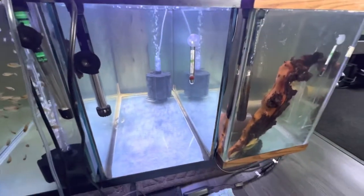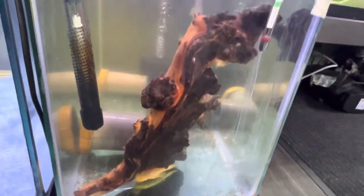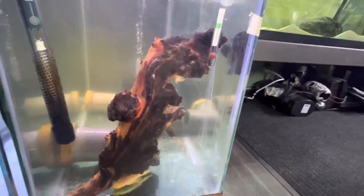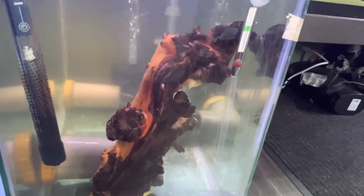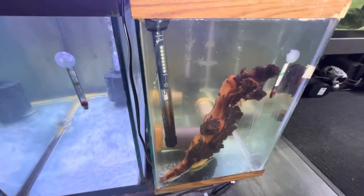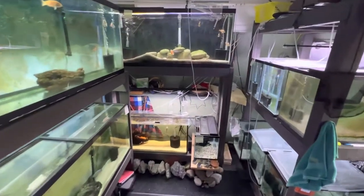Right in here I have my albino bristlenose breeding group — I moved them to their own tank and I'm trying to see if I can get some breeding activity. It's a little cloudy in there because they like to stir everything up. I got two males and I think four or five females. Hard to see just because this piece of wood's out front, but you can see a few on there. Hopefully I get some plecos so I don't have to keep buying them — I can just keep throwing them in different tanks.